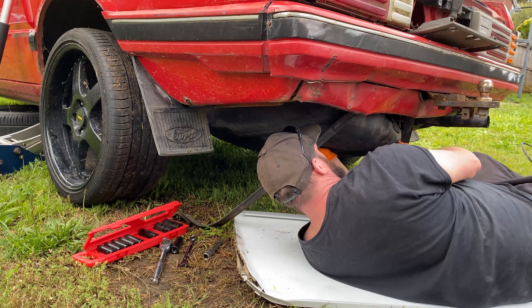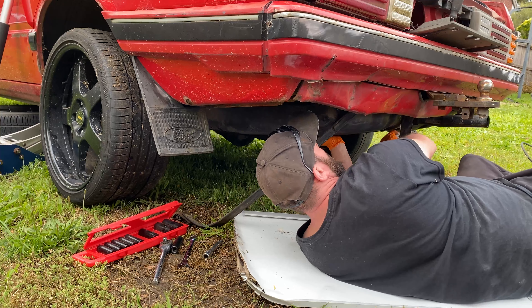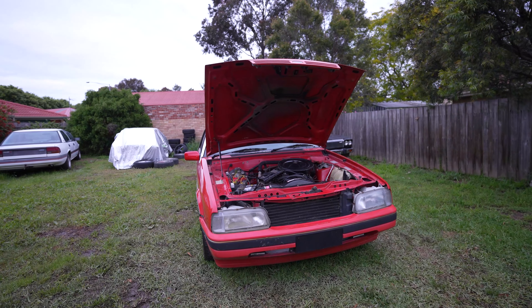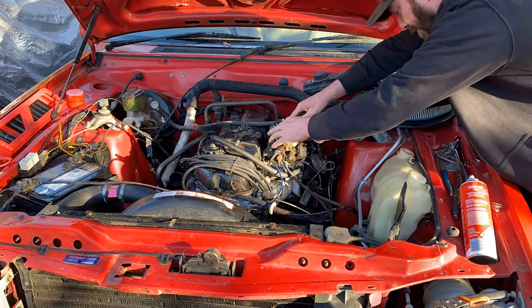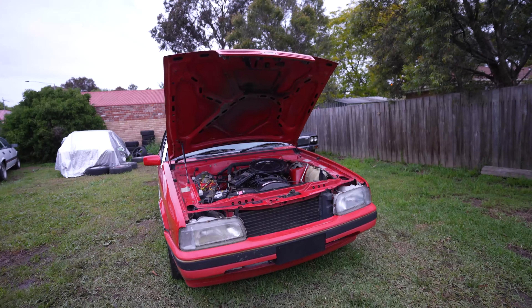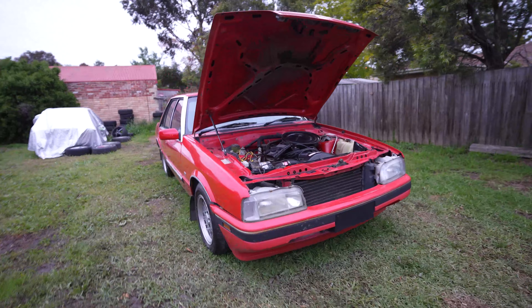After flushing out the tank, we were still having issues starting the car. So Ricky decided to find a good secondhand carby on eBay, which we picked up from Old Mate Luke in Romzy. We popped that on, but we found the car still had issues — and we accidentally put a rock down the spark plug hole.